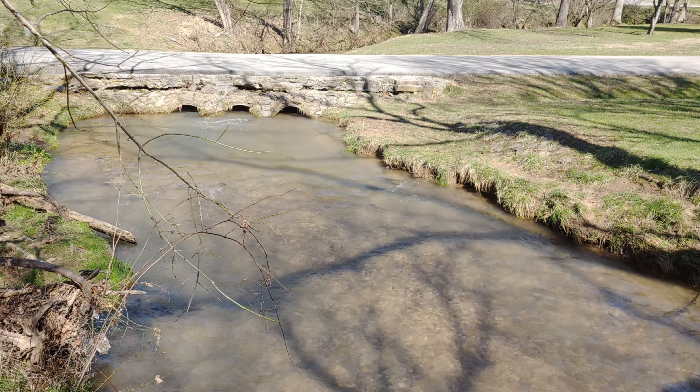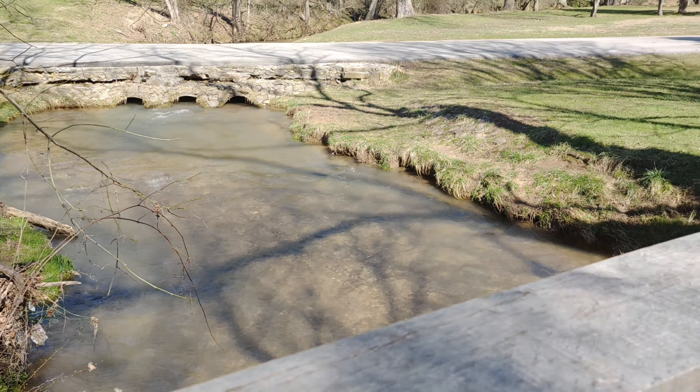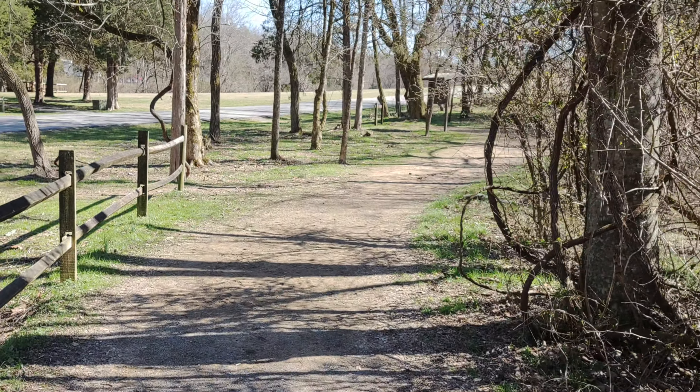This is part of the horse connector. There's a lot of horse prints here. They put a new bridge in. Panther Creek — this is how the park got its name, because of the creek that runs through it.